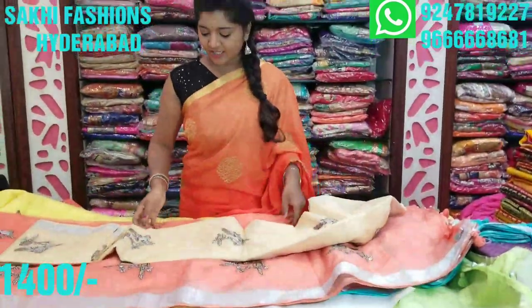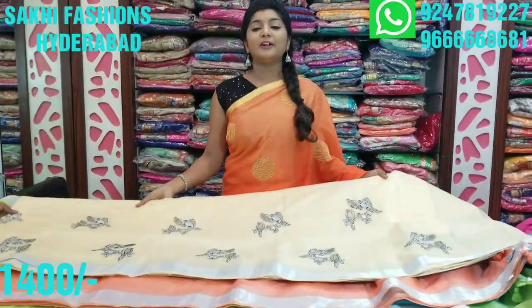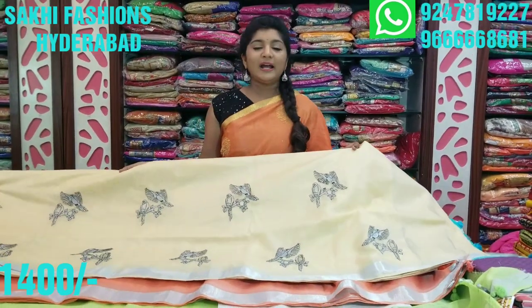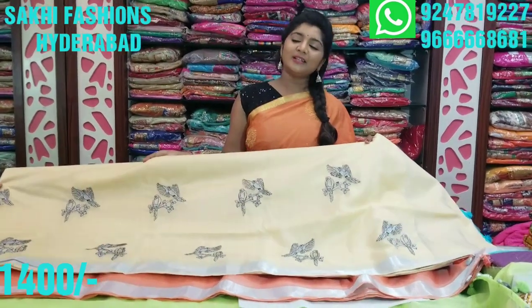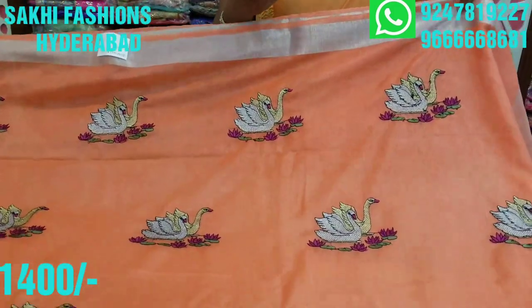This is a very different shade at a very reasonable price for the color combinations. The cost is about 1400 rupees — this is a very different variety. Next, this is a peach color combination. This is a dark color combination.